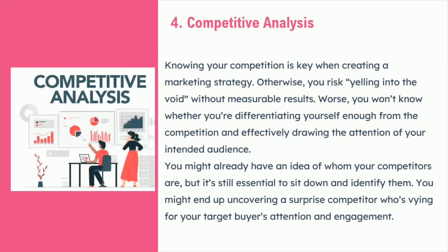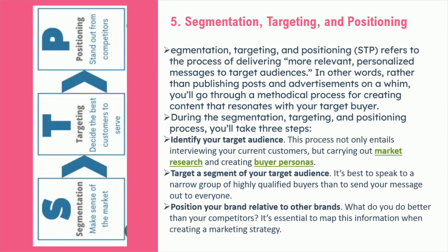It is essential to be familiar with your competition when formulating a marketing strategy. This will aid you in effectively distinguishing yourself from your rivals and reaching your targeted audience. Identifying and targeting the right customer is essential to a successful marketing strategy. Segmentation, targeting, and positioning — STP — is the process of delivering more relevant and personalized messages to those customers. This involves identifying the target audience, carrying out market research and creating buyer personas, then targeting them and positioning the brand relative to other brands. Mapping the information and sending out the message to the relevant people is also essential. Focusing the efforts around these three areas is key to ensure a successful marketing strategy.